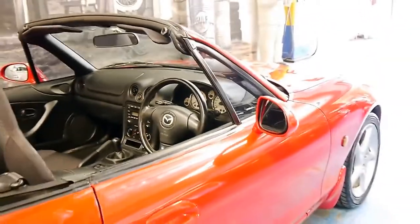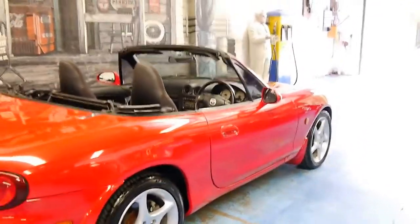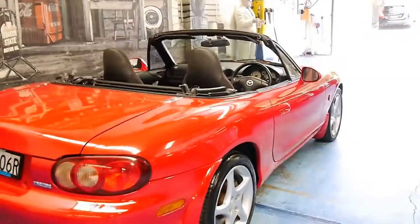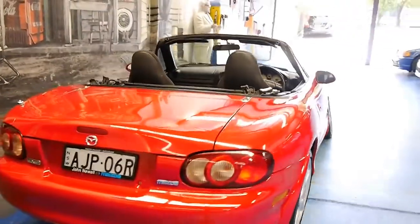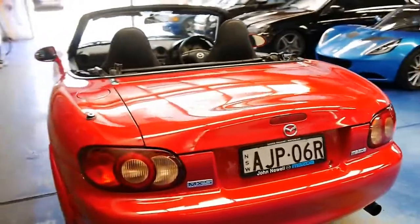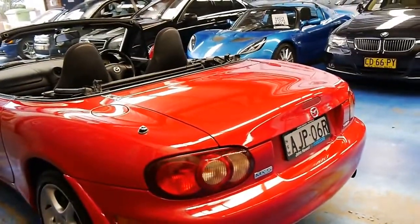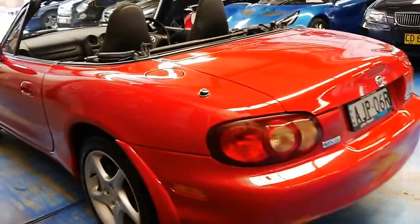Being a 2000 model, it was the first of this update series. It's got the very nice five-spoke Mazda alloy wheels, and I believe it's got Dunlop sport tyres on it, which is what they were sold with new. It was purchased new from John Newell Mazda, and it's been serviced there for most of its life.